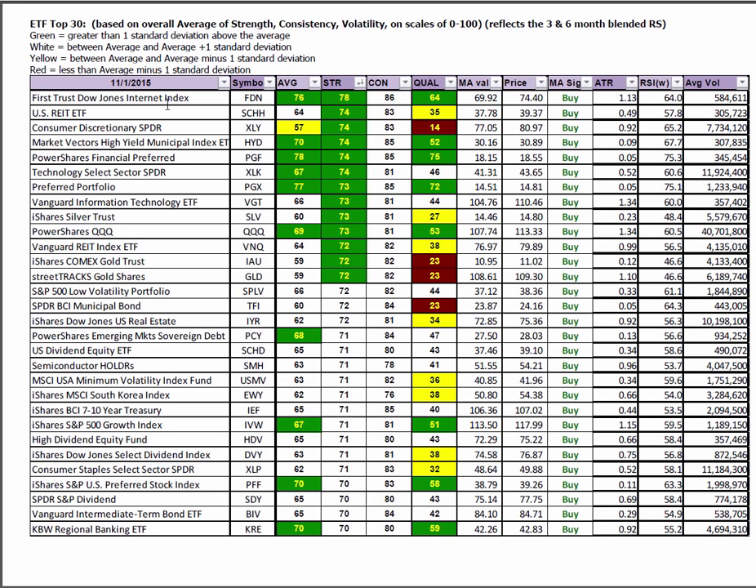In the ETF top 30, no surprises — still quite a lot of interest-generating ETFs, but you're starting to see things creep back in like real estate, dividend equities, emerging markets, sovereign debt, and South Korea. And here are the sector spiders for consumer staples and the consumer discretionary spider XLY.